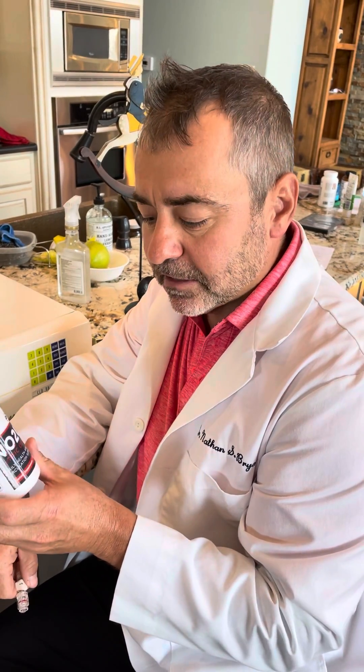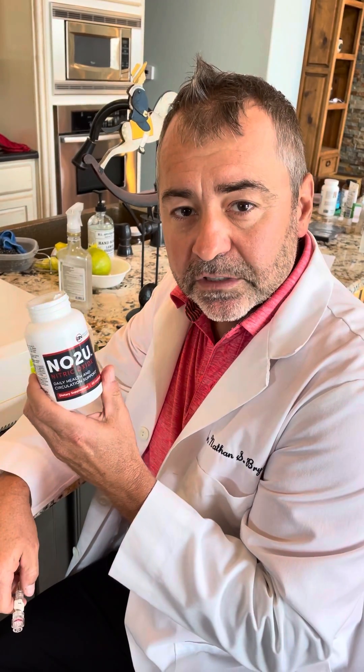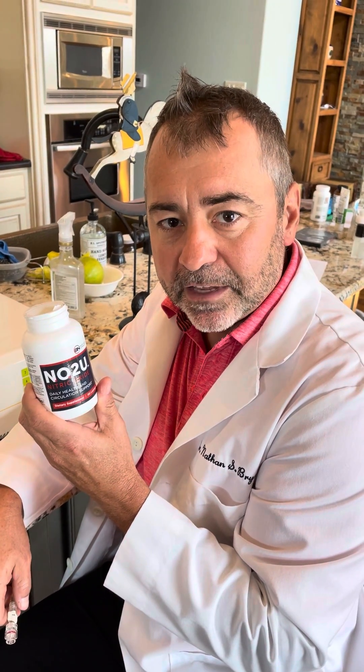You don't have to guess — we deliver nitric oxide. My promise to you is we'll always bring you safe and effective nitric oxide technologies. NO2U is the latest in this line of products. Thank you.